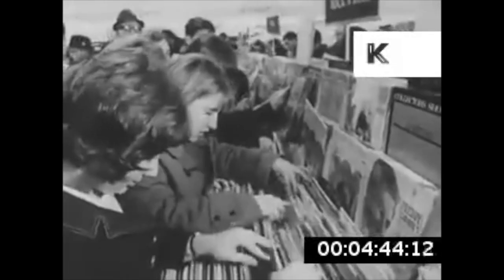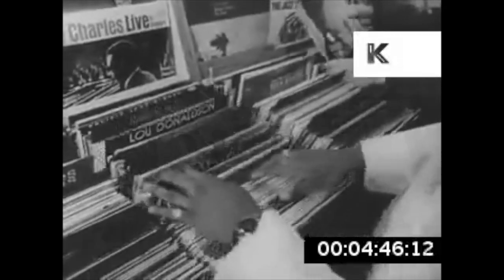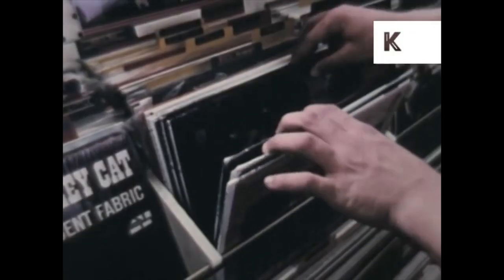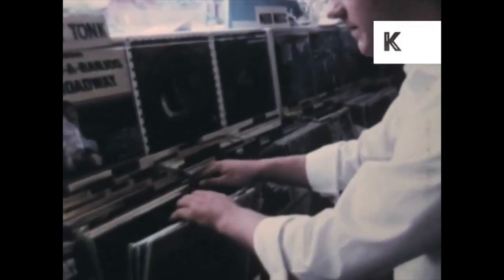By the 1950s, with millions of dollars in the record-making business, kids everywhere flocked to their local record stores to get their hands on the most popular song of the week. And with the invasion of the Beatles in 1964, rock and roll and the business of selling music was cemented in American culture for years to come.